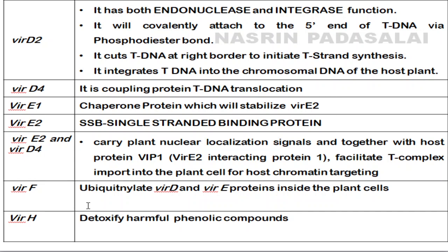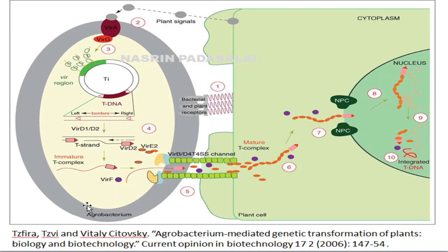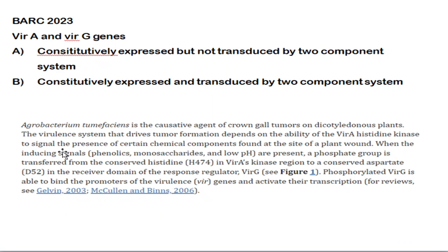VirE2 and VirD4 genes carry nuclear localization signals (NLS). VirF gene functions by ubiquitinating and degrading VirD and VirE proteins inside the plant cell, since they are no longer required there. VirH is important in detoxifying harmful phenolic compounds that could otherwise harm the target. VirD4, VirB3, VirB4, and VirB11 form an ATP-dependent translocation machinery. VirD2 forms a complex at the 5' end of T-DNA.